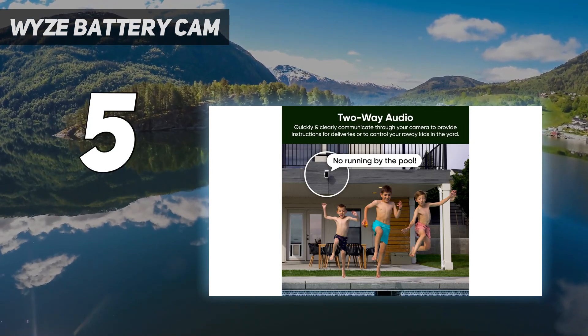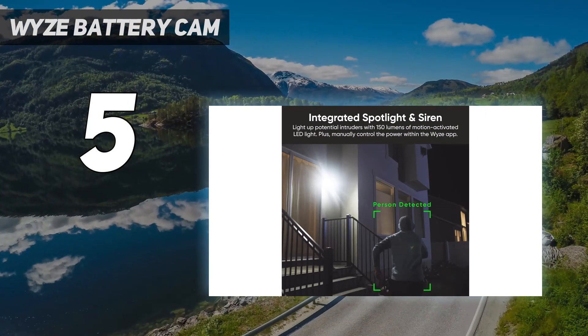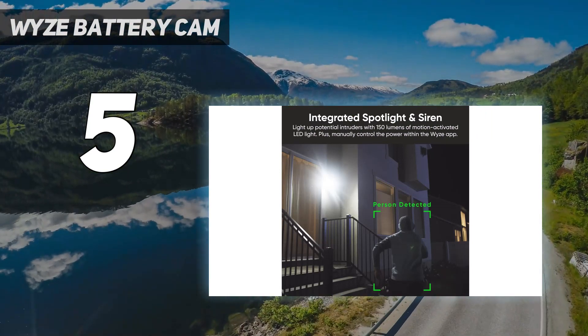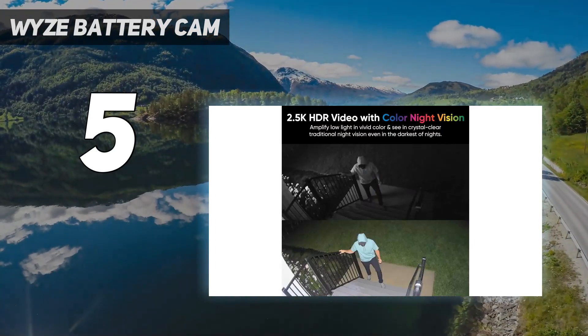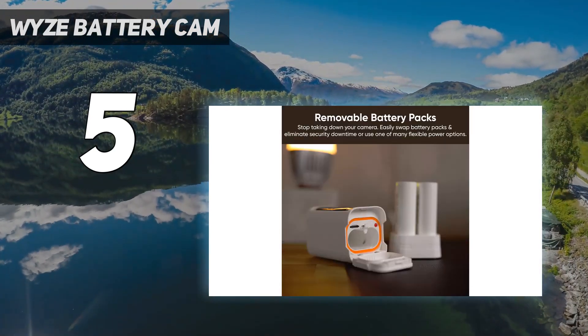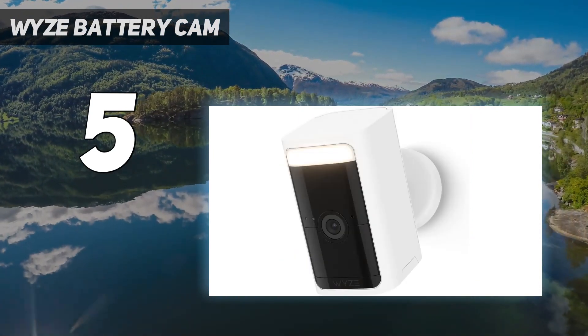Helping its night vision are dual LEDs that beam a combined 187 lumens, which was good enough to illuminate subjects up to 15 feet away. In our tests, the Wyze's battery only dropped by about 10% over the course of a week in a high-traffic area, but your experience may vary based on how often you use its spotlight.